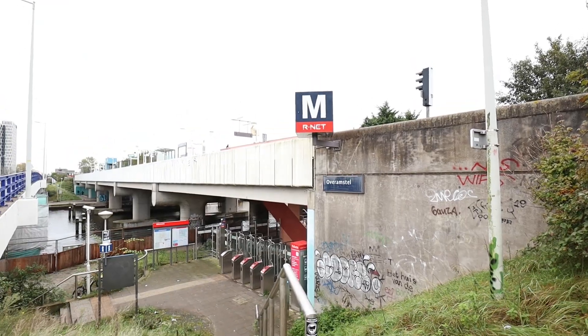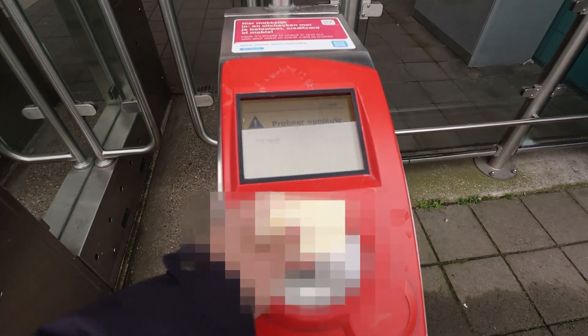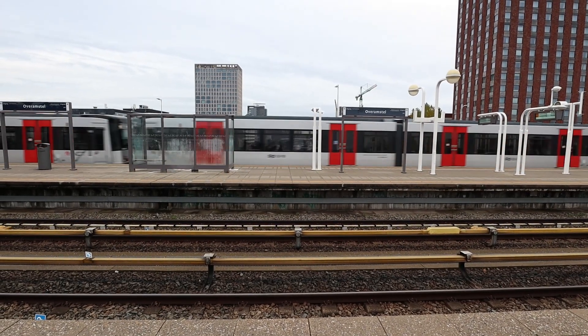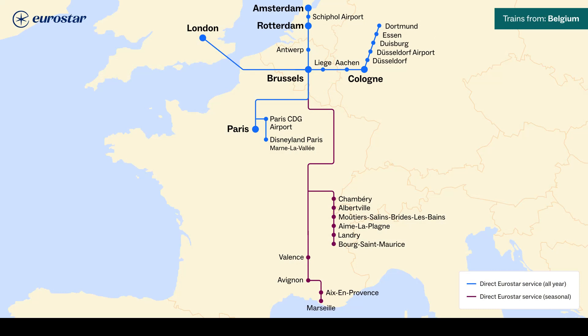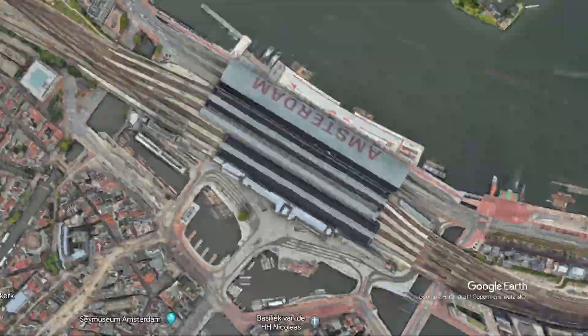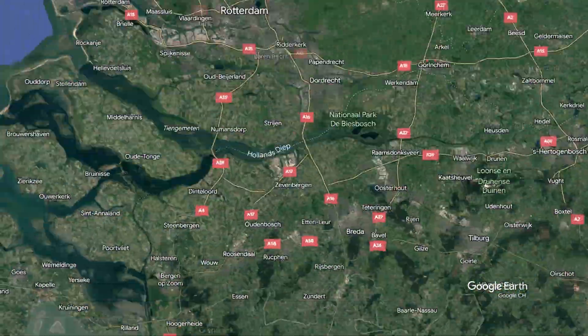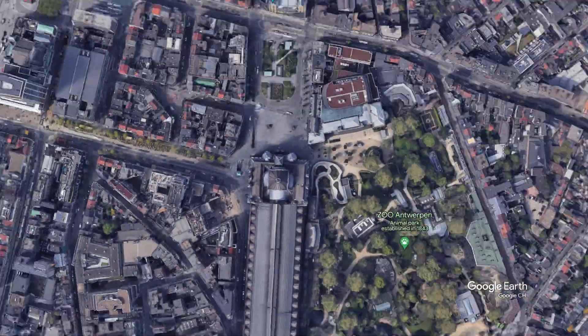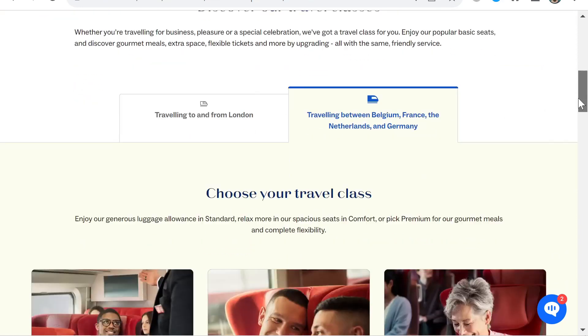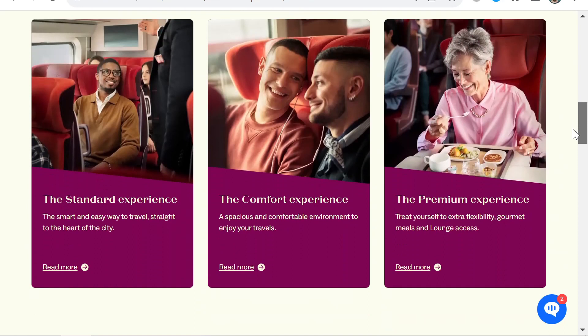A little background about Thalys: the system connects Amsterdam in the Netherlands, Brussels in Belgium, Paris in France, and Cologne in Germany via a high-speed rail network. In 2022, Thalys was acquired by Eurostar, who operate the high-speed trains through the Channel Tunnel to the United Kingdom. The Thalys trains will be rebranded as Eurostar but it's the same physical product. On this trip, I traveled from Amsterdam to Antwerp in Belgium in first class. The journey takes around 1 hour and 20 minutes. I paid 90 euros for my ticket in the highest category of the first class product, called Premium.